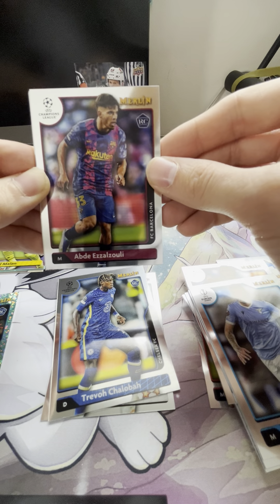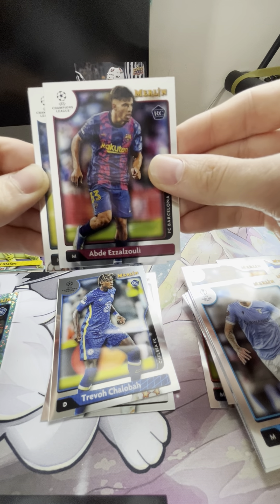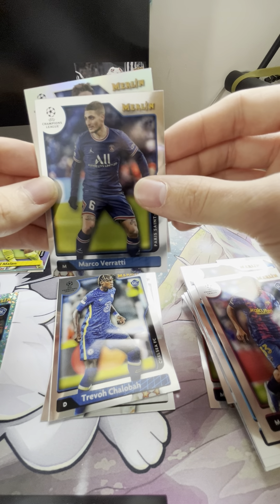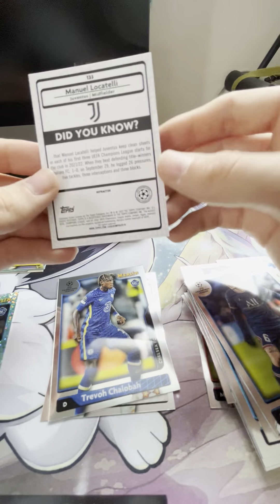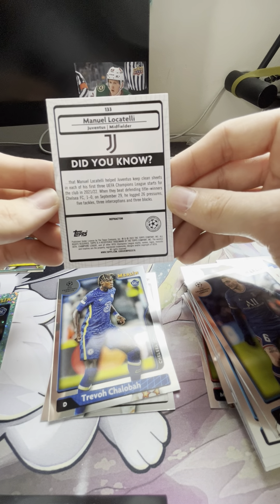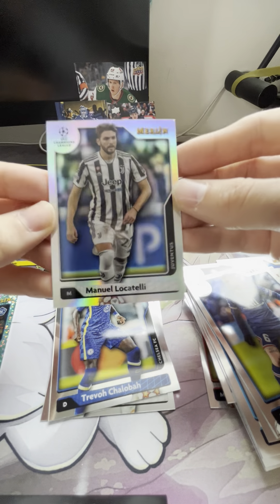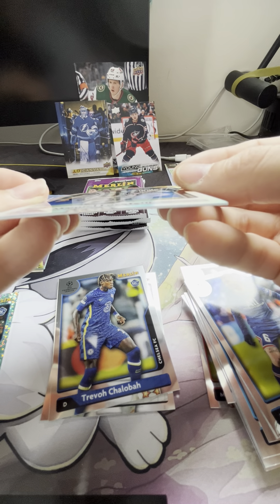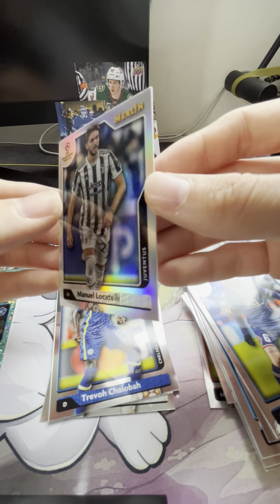We have a rookie Abde Ezzalzouli — I'm very sorry if I'm butchering these names — Marco Verratti, and our refractor is going to be Emmanuel Locatelli for Juventus. That is the refractor right there, just a nice silver. But if you can see it's got like a crazy thick thin layer that just coats these cards beautifully.